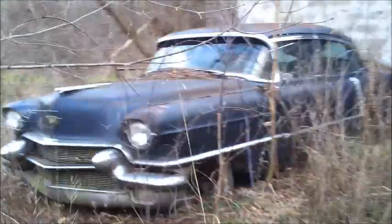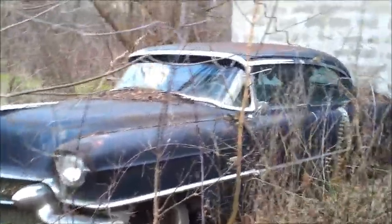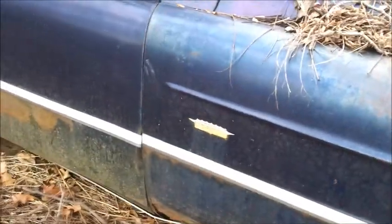Well, take a look at this old girl. This is the perfect parts car for me. I'm told that he's not sure if he wants to part it out or if he wants to sell the whole thing whole. I think he's kind of leaning towards selling the whole thing whole. It doesn't even say '60 Special' on the side of it — that's kind of an exclusive thing there.